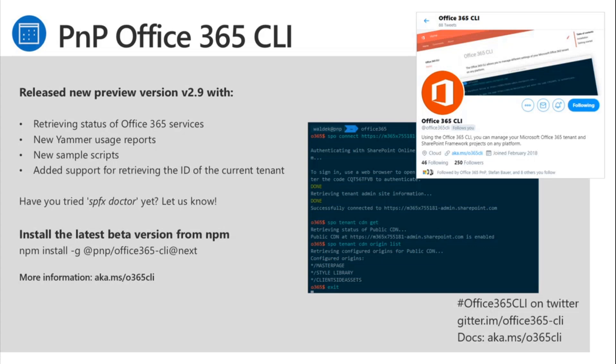CLI updates — released a new preview version 2.9 with status for Office 365 services, new Yammer usage reports, new sample scripts, and added support for retrieving the ID of the current tenant. Have you tried the SPFX Doctor command yet? Give that a shot and let us know. You can install the latest beta from npm install -g @pnp/office365-cli@next. More information at aka.ms/o365-cli, hashtag office365-CLI on Twitter, and gitter.im/office365-CLI.